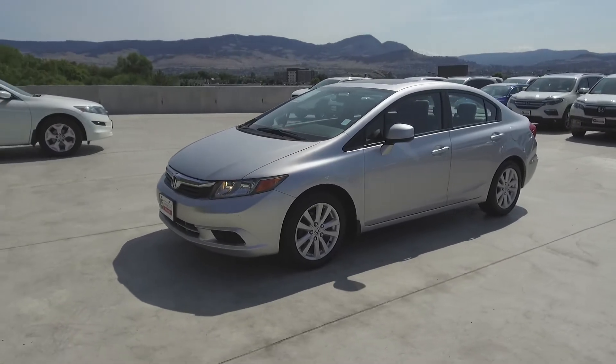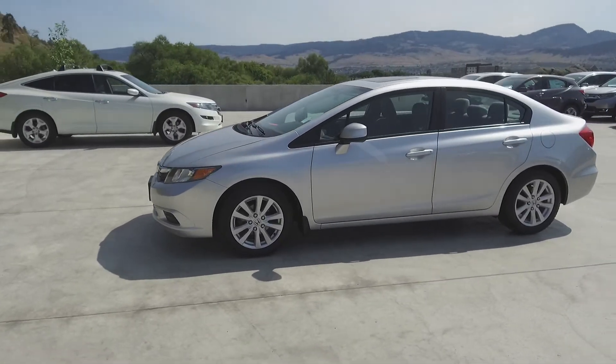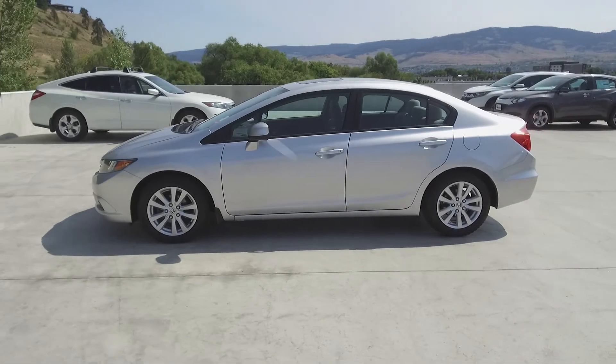This Civic Sedan has been well-serviced, has had no accidents or damage, is a local Kelowna vehicle, and was driven by non-smokers.